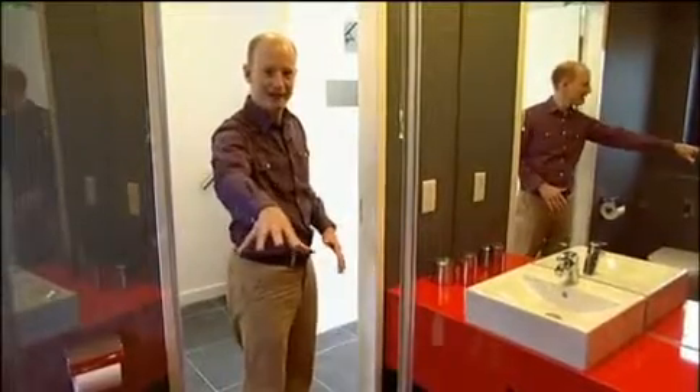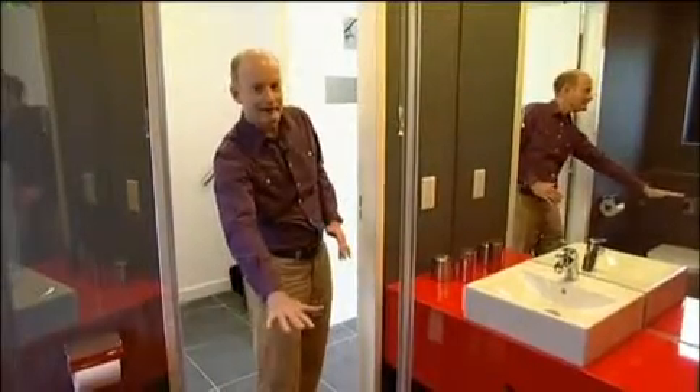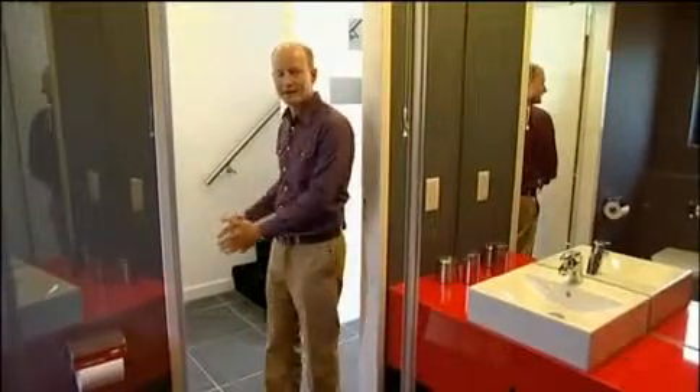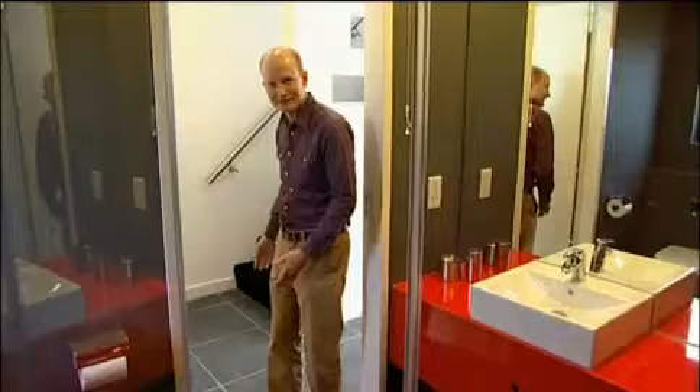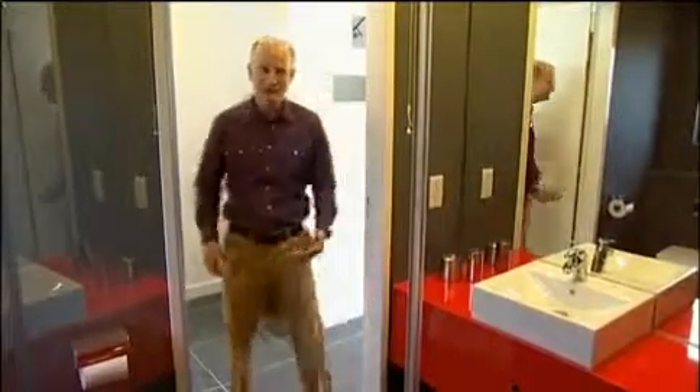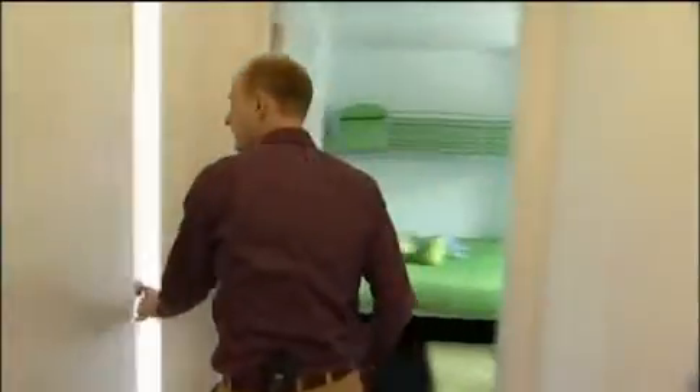From the shower, the floor is level — it's walk in, walk out without a step. And it's the same at the threshold to the outside: you don't have to step up to enter the house. The stairs are ready for a stair lift if needed, and overall it's carbon neutral, so running it shouldn't make global warming worse.